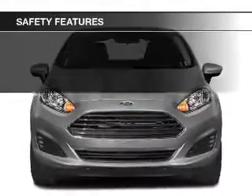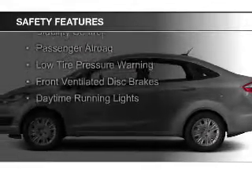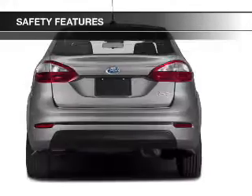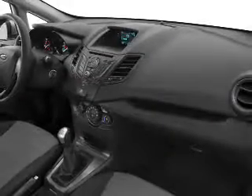A multi-function remote. Safety was made a priority with these features: a backup camera, curtain head airbags, side airbags, brake assist, traction control, stability control, a passenger airbag, low tire pressure warning, front ventilated disc brakes, and daytime running lights.